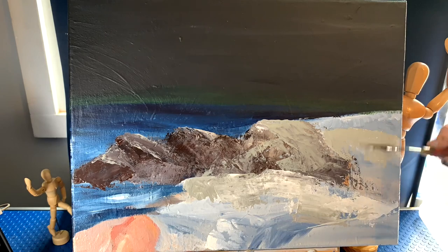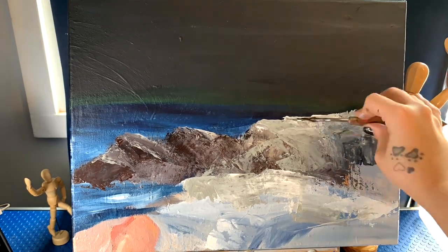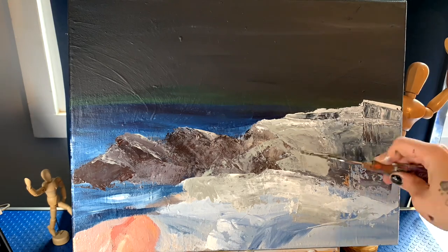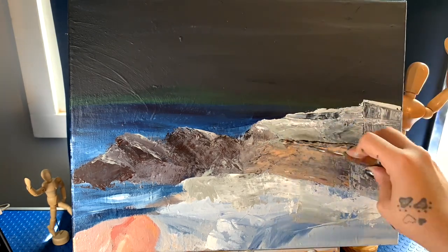I'm definitely glad I had the chance to go stand down in the rocks at Peggy's Cove before doing this, because it's quite a different landscape to try to paint. Though I'm not necessarily trying to make this look exactly like Peggy's Cove, that's the sort of vibe I'm going for.